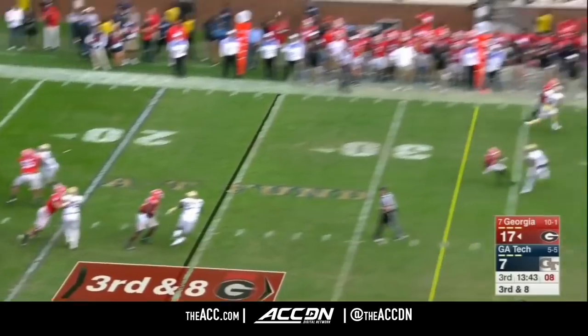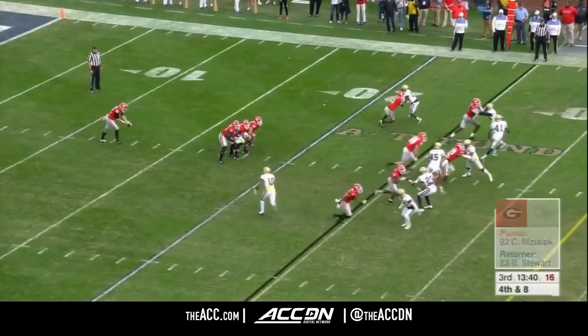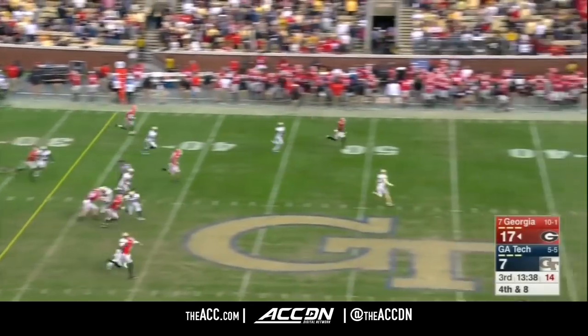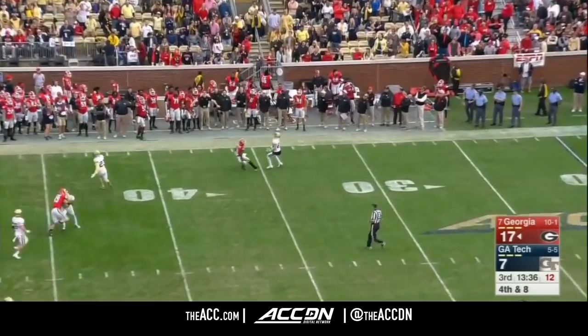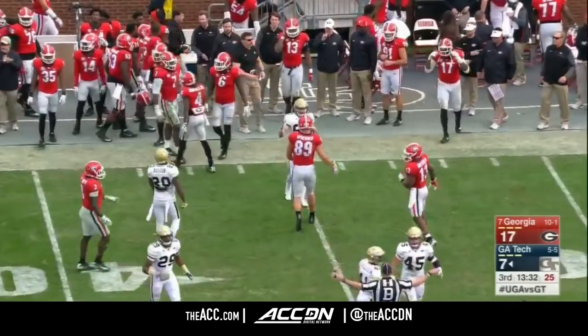Tech blitzing. Fromm gets leveled and throws it out of play — sailed it out of bounds. Good call by defensive coordinator Ted Roof. Isolex punt, fair caught at the 35-yard line by Brad Stewart.